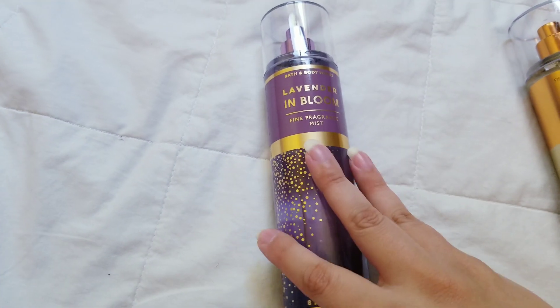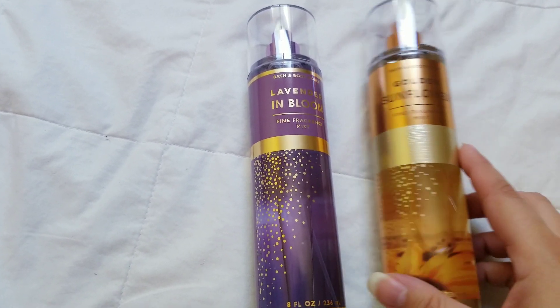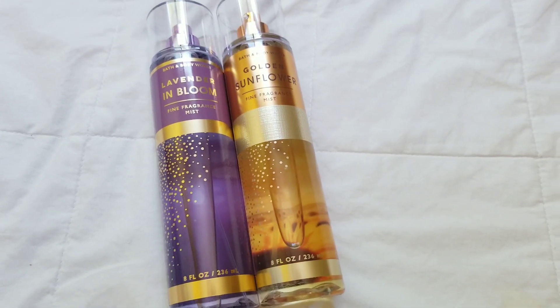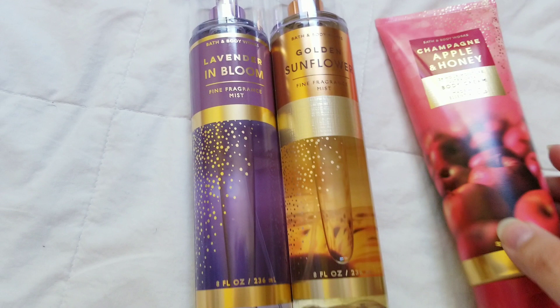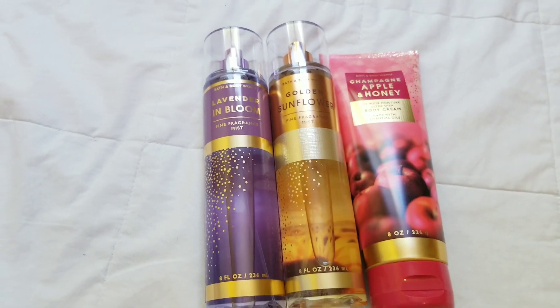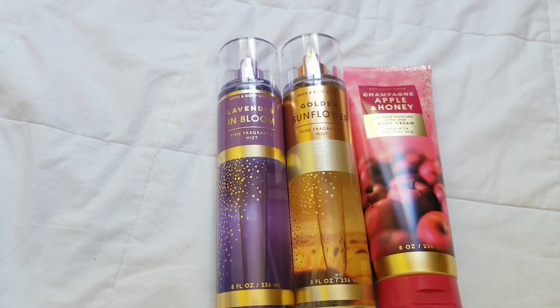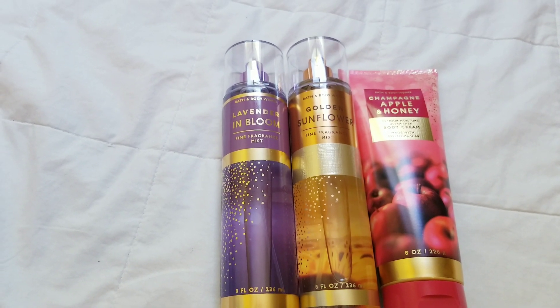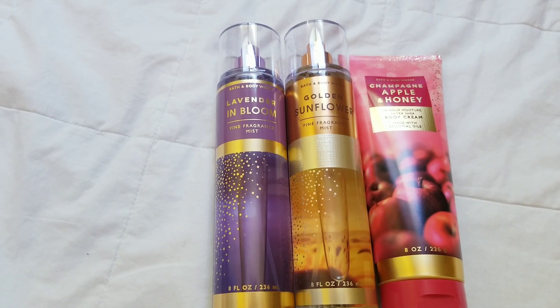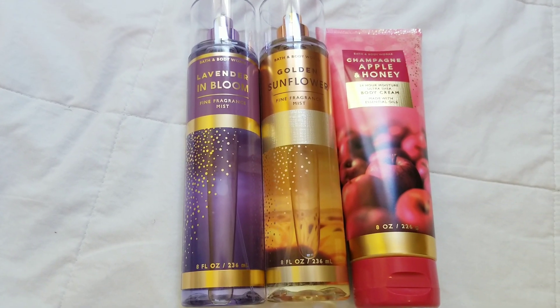I don't know the specific names for them, but let's get started. So from this collection, the floral collection, there's Lavender in Bloom, Golden Sunflower, and Apple, Champagne, Apple and Honey. I believe there's one or two more in this collection, but I do not remember.